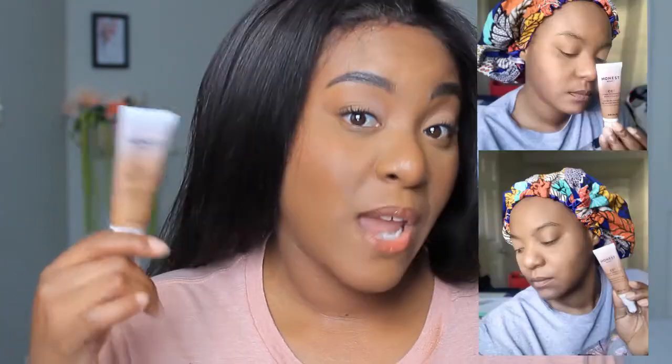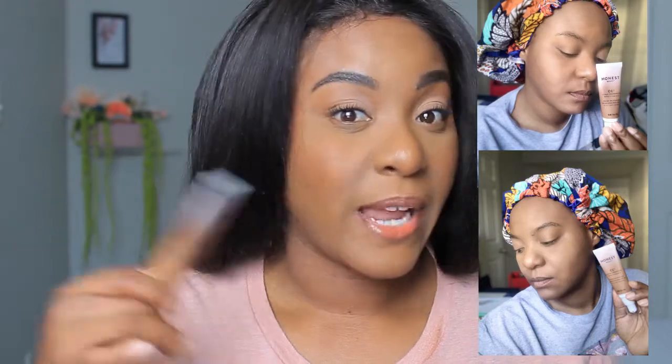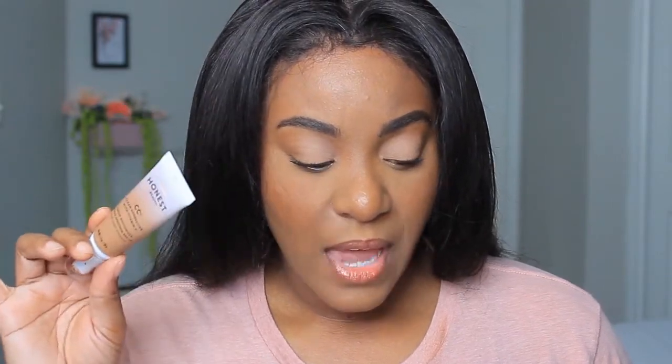This is a light coverage but you can build it up to medium. I really like the light coverage — it's very pretty and lightweight; I don't feel like I have anything on my face. It washes off very easily with just a face wash, soap, and water. Also, at the very top of the packaging it shows the expiration date — mine is November 2021.